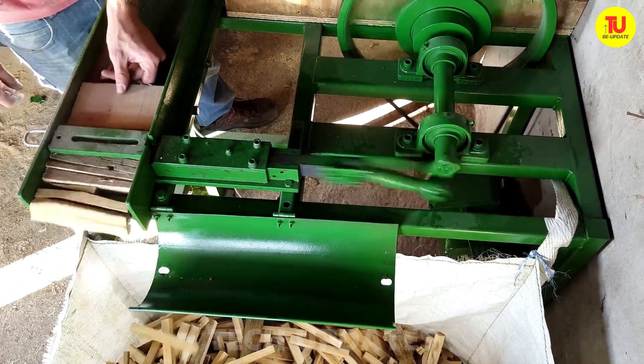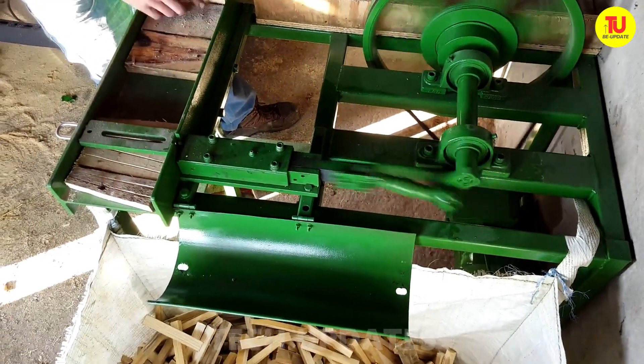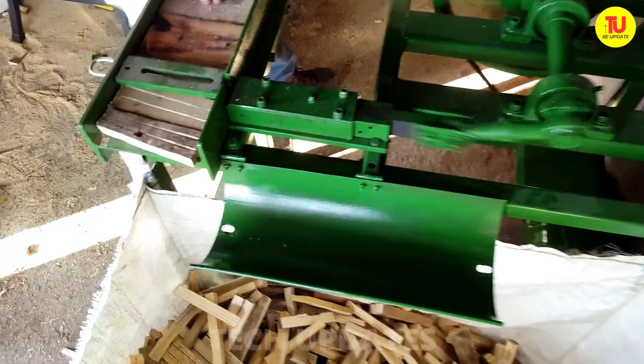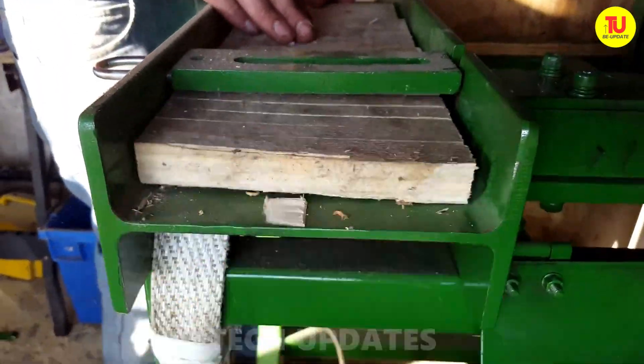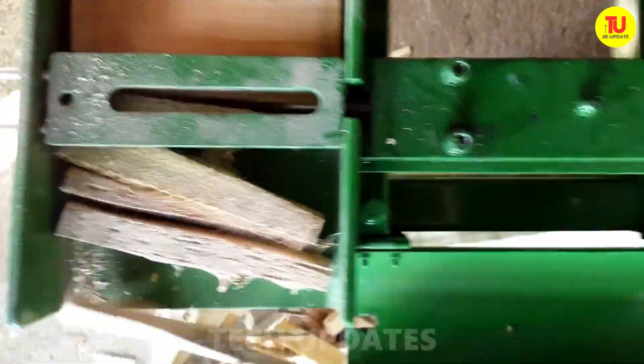This setup is an absolute game changer — think of it as a high-tech candy factory, but instead of sweets, it's spitting out perfectly prepped firewood. The automated, gravity-fed ramp and bagging system is pure genius — it's like having an extra set of hands that never gets tired.